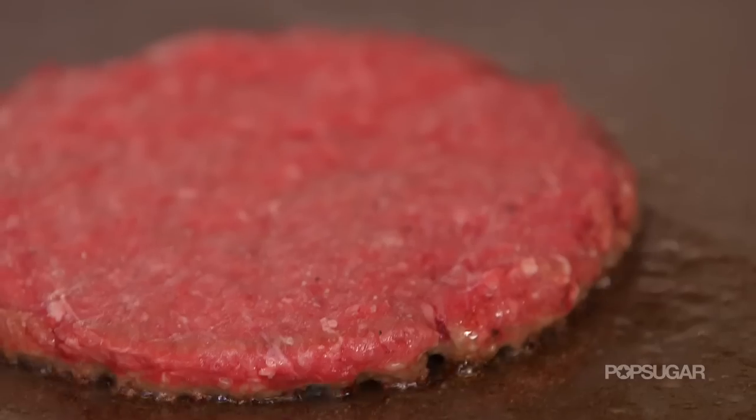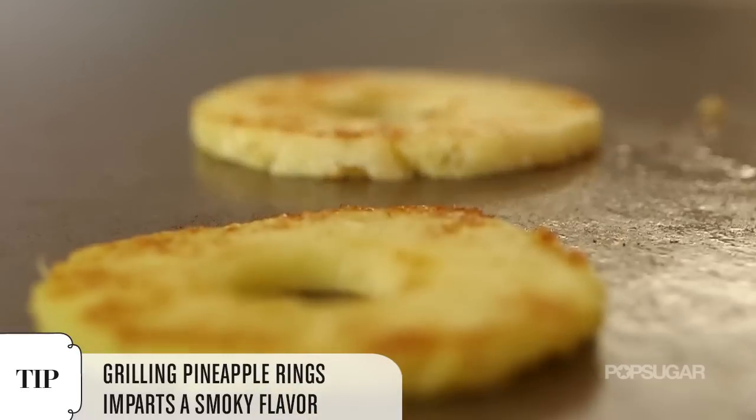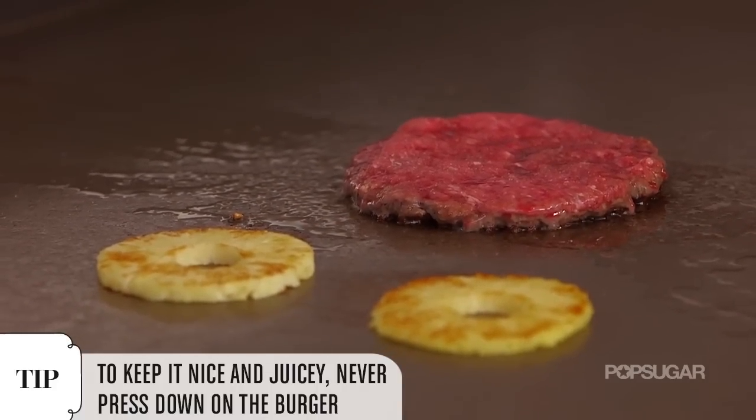We usually cook the burger between six and seven minutes. The common mistake people make when making burgers is they press down on the burger, which takes all the juices out. When you're patient, you just watch the juices rise and then you're ready to flip.